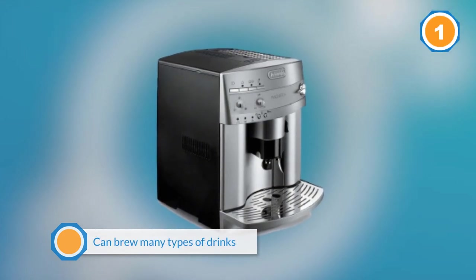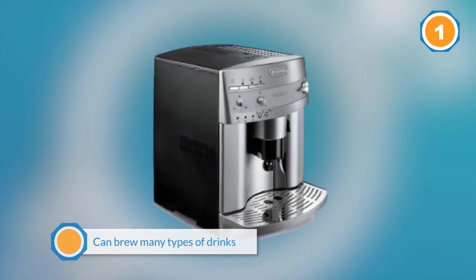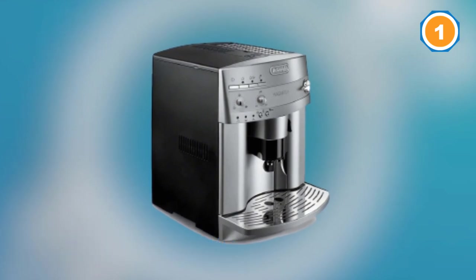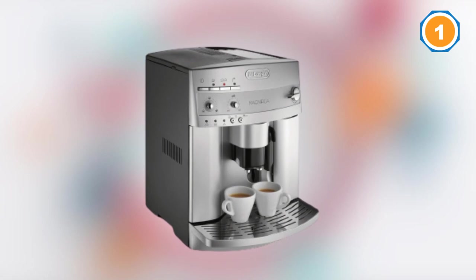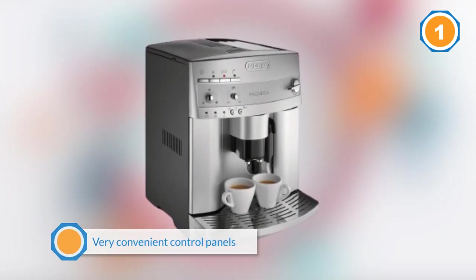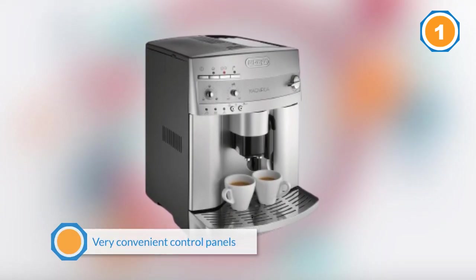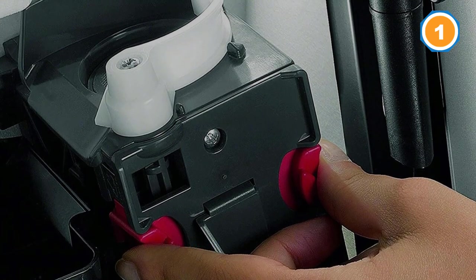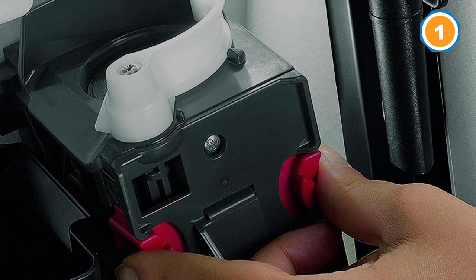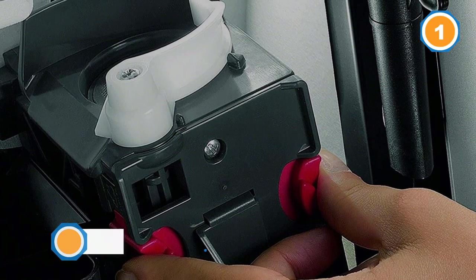The machine can brew many types of drinks including espressos, lattes, cappuccinos and more. The main features include very convenient control panels, a cup warmer, and a removable drip tray for easy cleaning. Since the steam boiler is removable, there are no hard to reach spots and it is much easier to clean than other espresso machines.